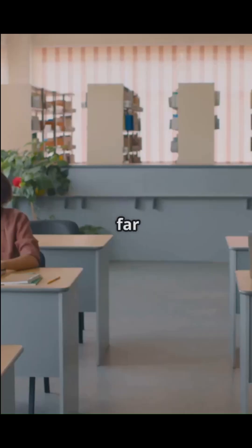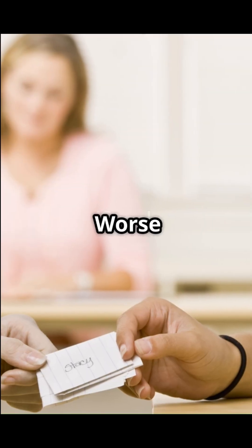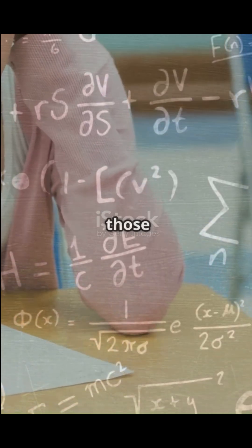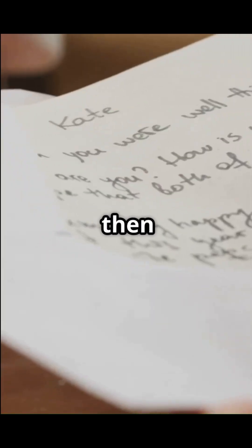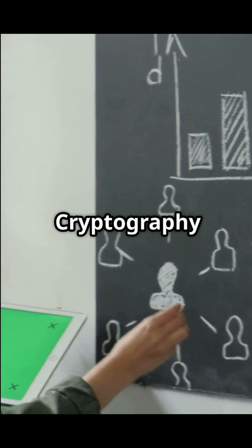But what if they're sitting far away, and every message you pass goes through dozens of people on the way? Anyone could read it. Worse, if you agree on a secret code through those same messages, everyone would know the code. This is exactly the problem that public key cryptography solves.